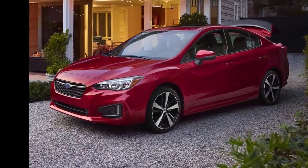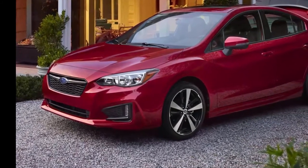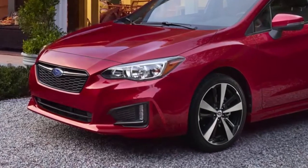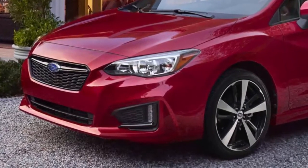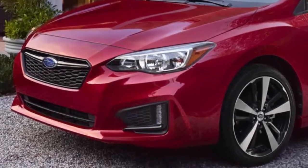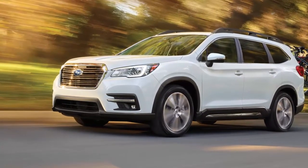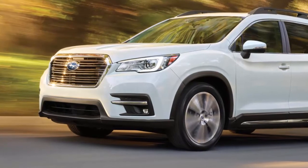Four Subaru models saw increases in year-over-year sales: the Impreza, Outback, BRZ, and Crosstrek. The Crosstrek saw the most significant jump — a 45% increase from 6,507 units sold in January 2017 to 9,437 units sold in January 2018. Subaru's senior vice president of sales Jeff Walters said: 'In January, the all-new Crosstrek again exceeded our expectations and delivered an outstanding result. Our portfolio of SUV models continues driving new customers to Subaru. The arrival later this year of the three-row 2019 Subaru Ascent SUV will be an exciting addition to our lineup.'